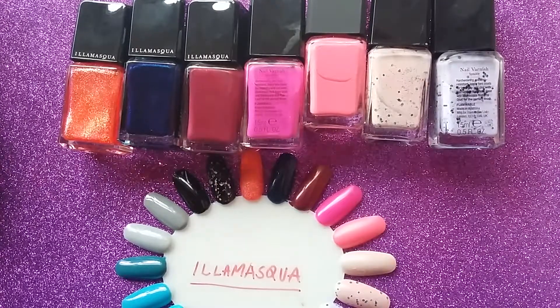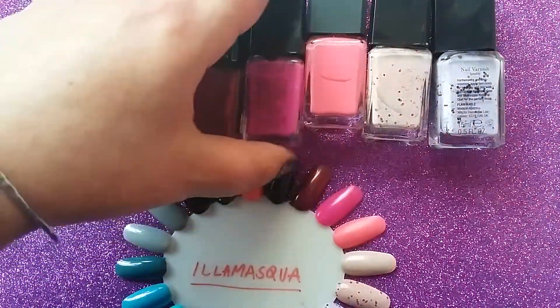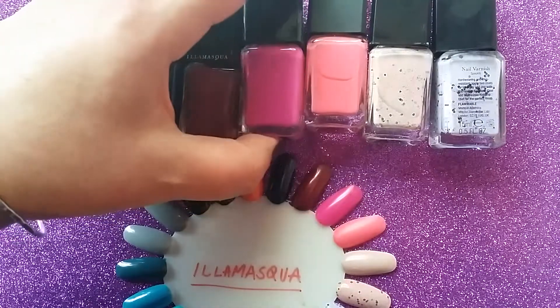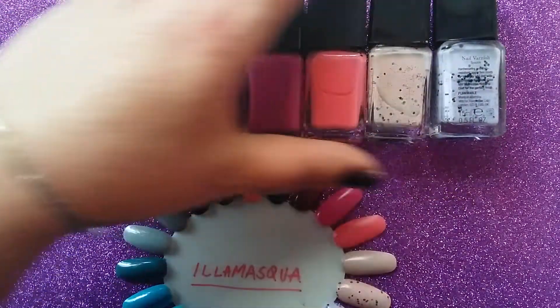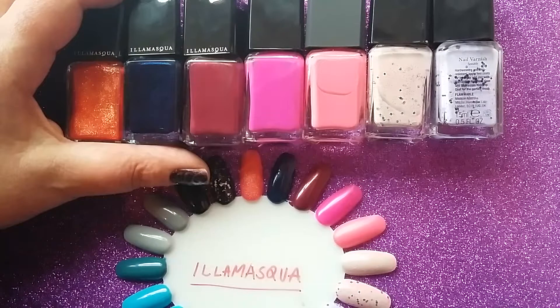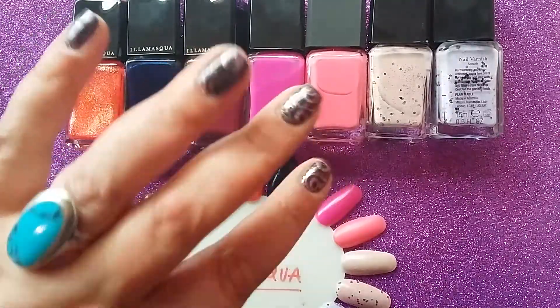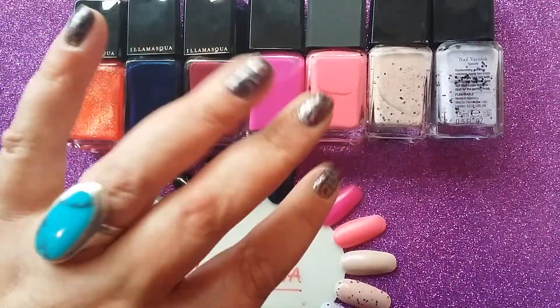Anyway, that's it from me. We've got one more Illamasqua to go, which will be part four. Let me know which Illamasqua polishes you like. Are you planning to rush out and buy any? Are there any that I've missed? I mean, I've got about 30 of them so I've got quite a few. But anyway, I am rambling. I'll see you in the next video. Thanks for watching. Bye!